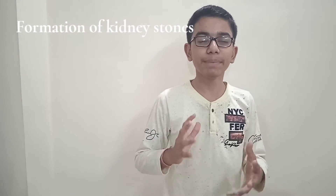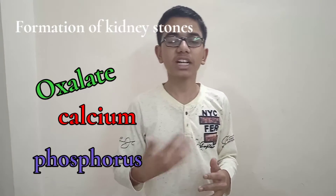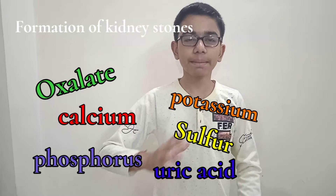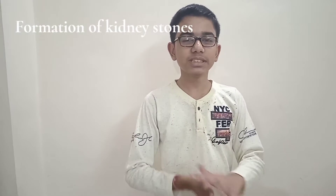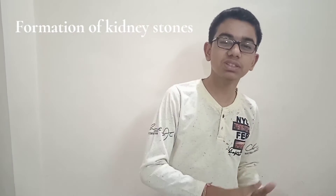When there is a stone in a kidney, that is known as kidney stone. The formation for kidney stone occurs when toxic things or minerals bind together — minerals like oxalate, calcium, phosphorus, potassium, sulfur, and uric acid. When these minerals and acids are not removed out of the body, they store and bind together, and then crystallize to form a stone.